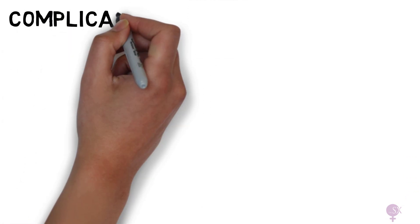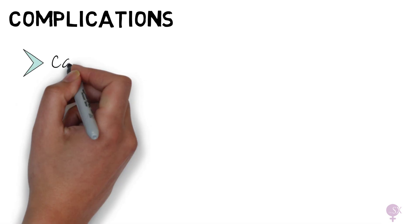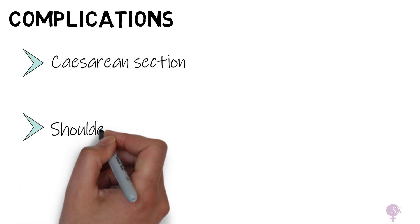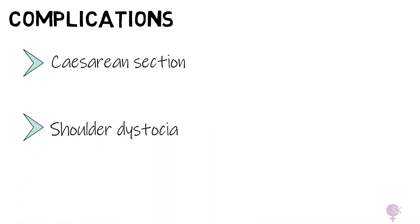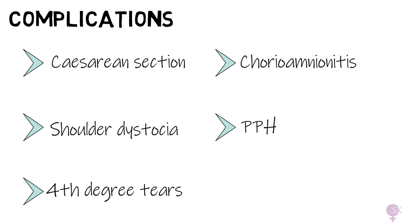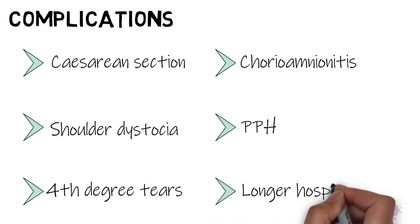To close off, the complications associated with large for gestational age babies include an increased rate of caesarean sections, shoulder dystocia, fourth degree perineal tears, chorioamnionitis, postpartum hemorrhage, and a longer hospital stay.